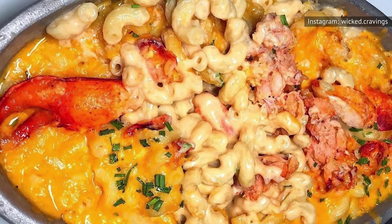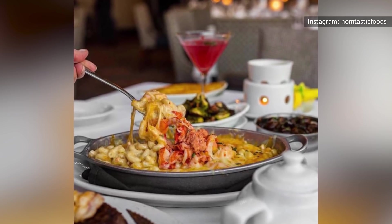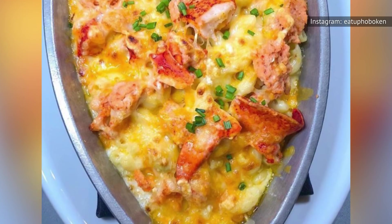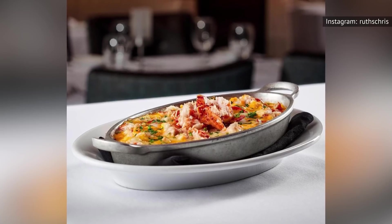We do acknowledge that this one is kind of a gut-buster, so you may want to consider sharing with one of your table mates if you really want to make it all the way through your steak. But even if you don't, this mac and cheese is too good to turn down.